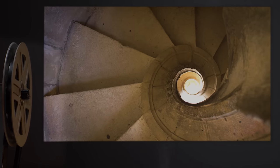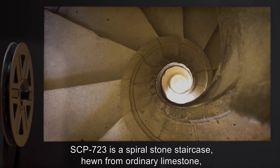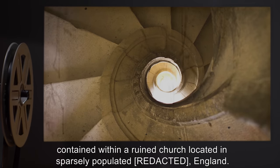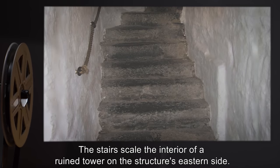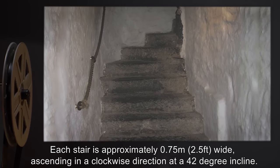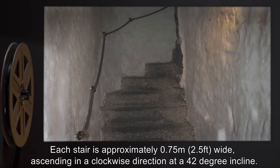Description. SCP-723 is a spiral stone staircase, hewn from ordinary limestone, contained within a ruined church, located in sparsely populated England. The stairs scale the interior of a ruined tower on the structure's eastern side. Each stair is approximately 0.75 meters (or 2.5 feet) wide, ascending in a clockwise direction at a 42-degree incline.